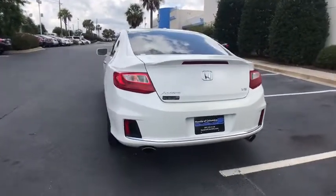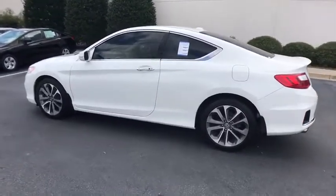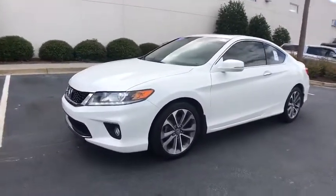Traction control, leather-wrapped steering wheel, dual airbags, alloy wheels, power steering, four-wheel disc brakes, electronic stability control, power windows, security system, CD player, rear window defroster.